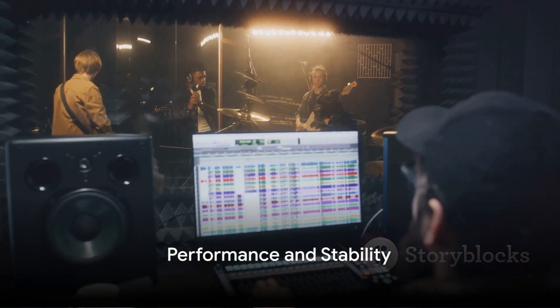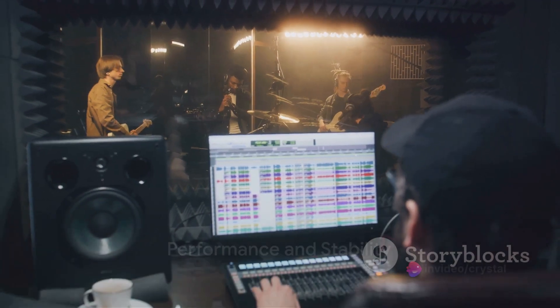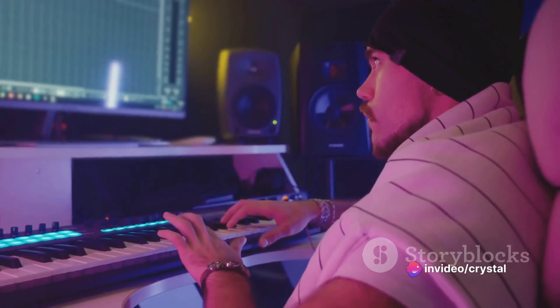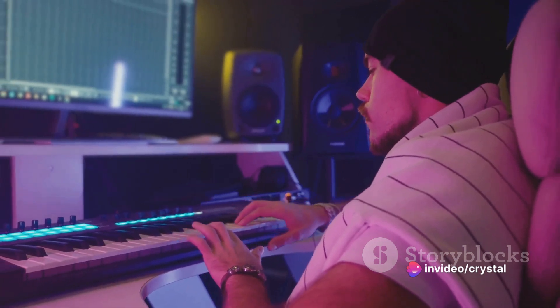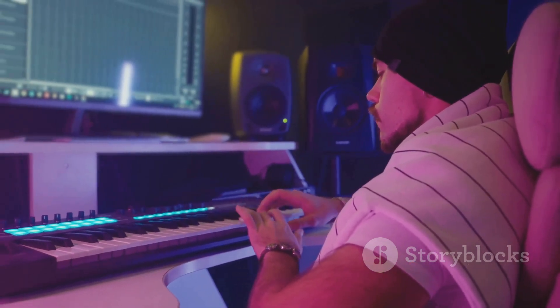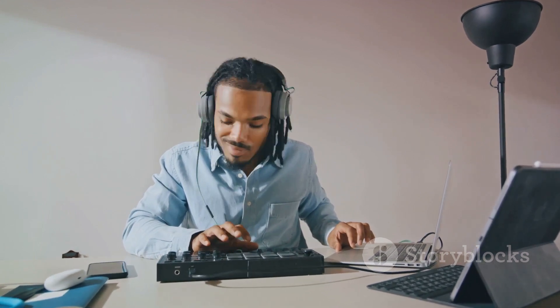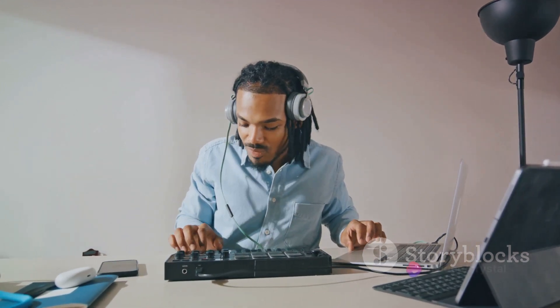Performance and stability are also high on the priority list. FL Studio 21 boasts optimized multi-core processing, improved audio engine performance, and enhanced project management capabilities. It delivers speed and reliability, whether you're working on a laptop in a coffee shop or a high-end studio setup.